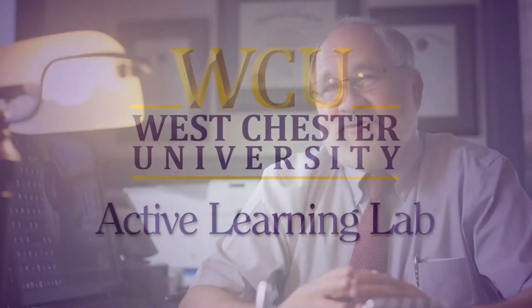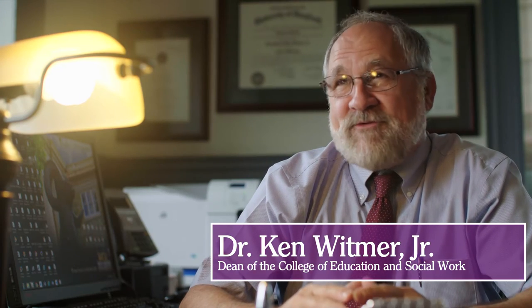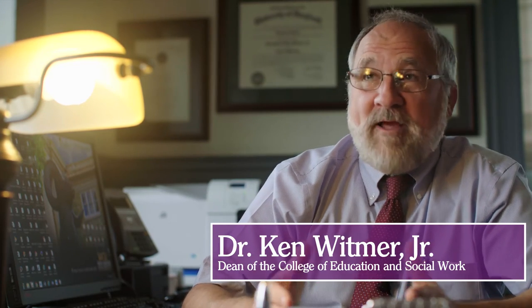Over the past 25 years, research has helped us better understand how students learn and we've developed a lot of methods to encourage and support that learning. One thing that didn't keep pace with that is the environment in which it occurs.